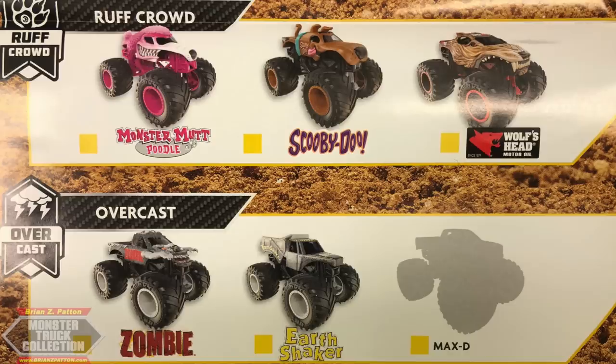The Overcast series is retiring with these final three trucks. After eight trucks are made for any deco series such as Overcast or Inverse Trucks, the series is set to retire. So Overcast is finishing up with Zombie, Earthshaker, and Max-D. I'm very excited for Earthshaker — not sure what they'll do for Max-D yet, but we'll see soon as the Overcast series comes to a close.